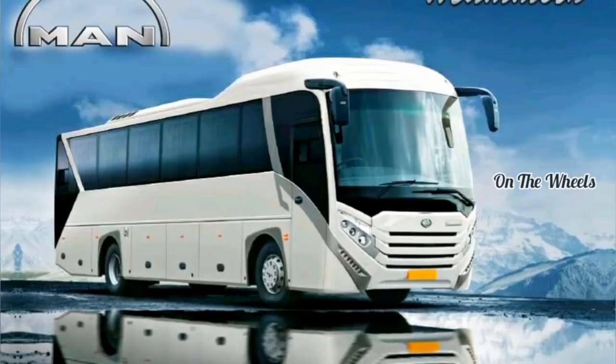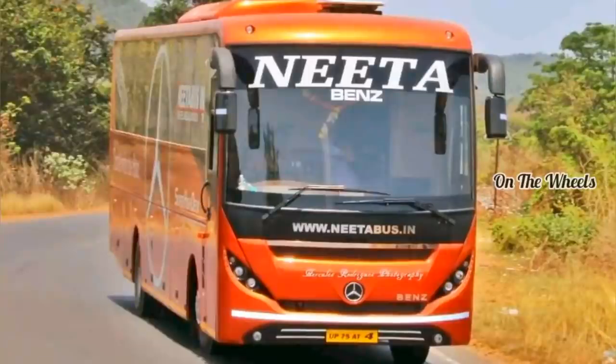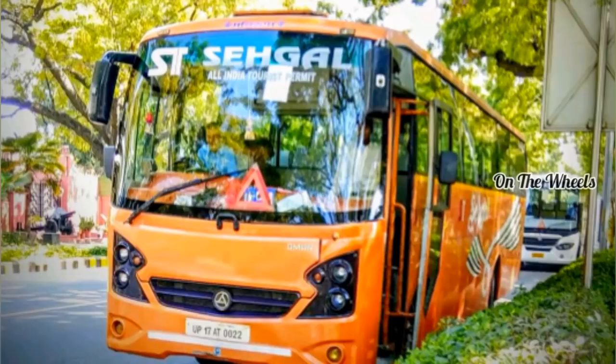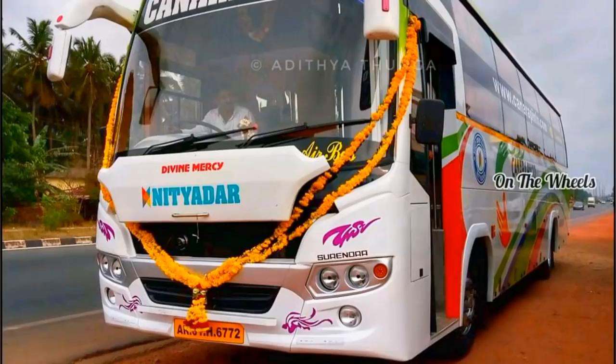In the automotive industry, we have a lot of different designs. In the case of an initiative, we have a lot of different things that we have to do with our customers. We have a lot of different products.